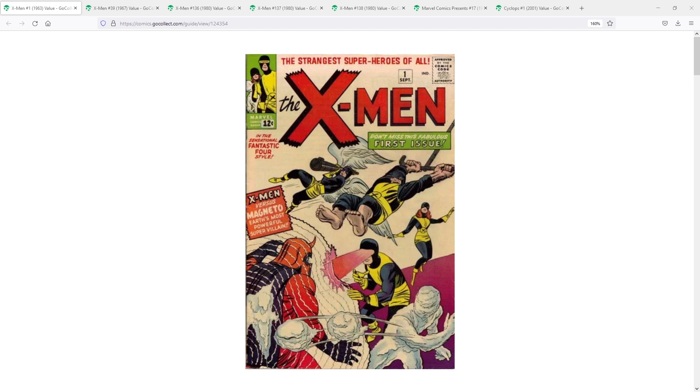First appearance of not only Cyclops, but first Magneto, first Professor X, first Iceman, Jean Grey, Beast, Angel — all the people you see there on the cover. Such an amazing book. But for the sake of our video, this is the first appearance of Scott Summers, Cyclops. So anyone who wants to collect the Cyclops character, if they want to get the ultimate grail for him, this is the book right here.